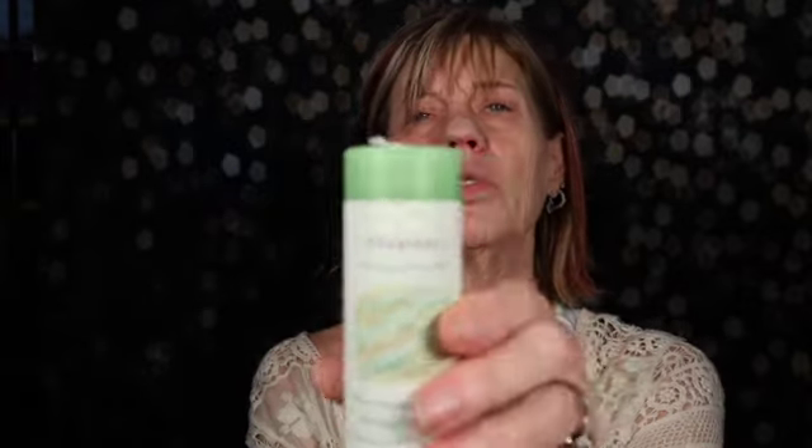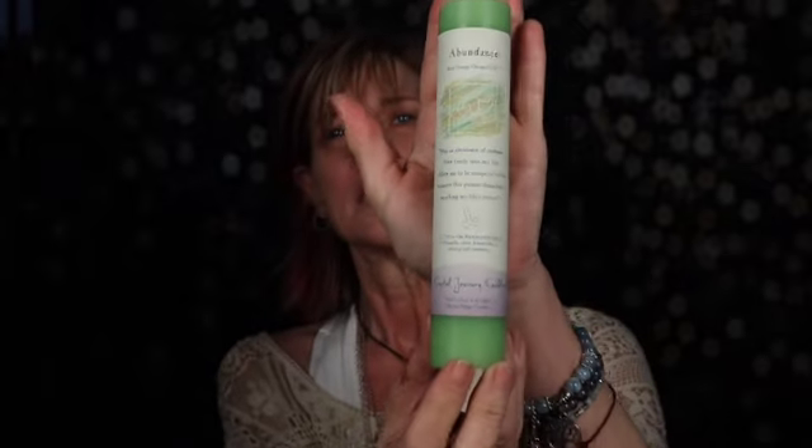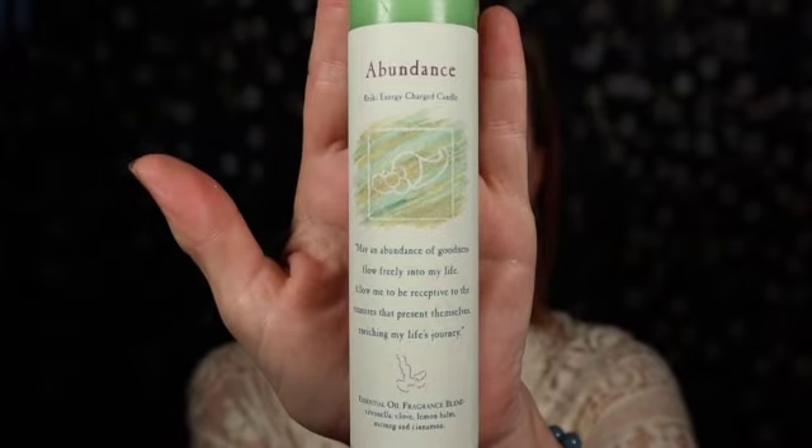Oh, clove! Citronella, clove, lemon balm, nutmeg, and cinnamon — awesome. The cinnamon and nutmeg for speed, the clove for your abundance. That's beautiful — look at that candle, it's a nice big candle. I will definitely use that. I did just get an abundance crystal set that I'm going to be giving out as a giveaway from Cosmic Crystal — maybe I'll put that candle in with it.